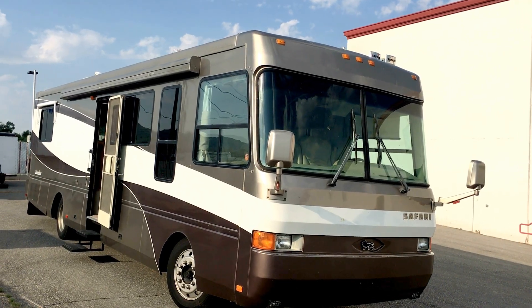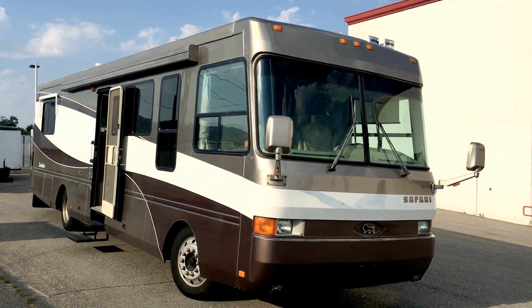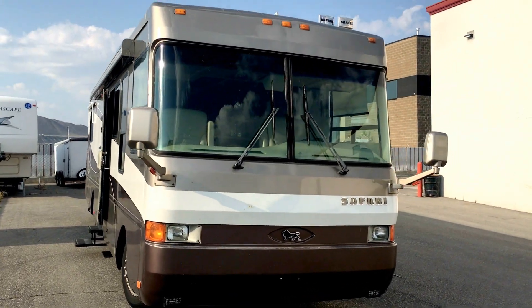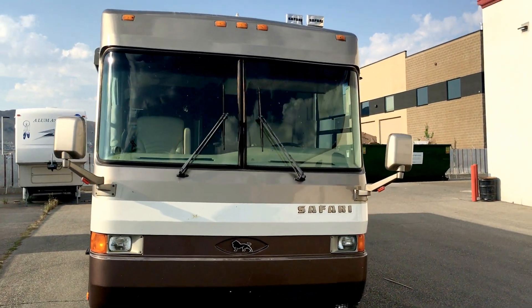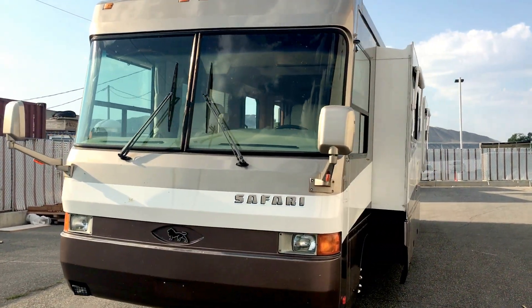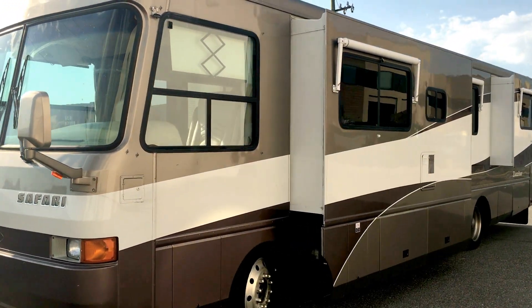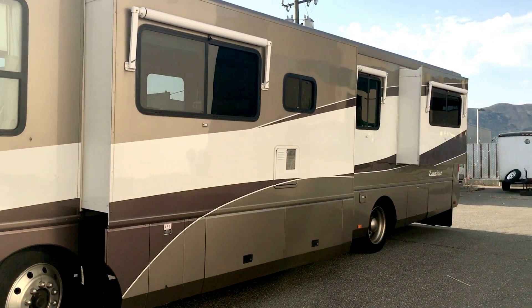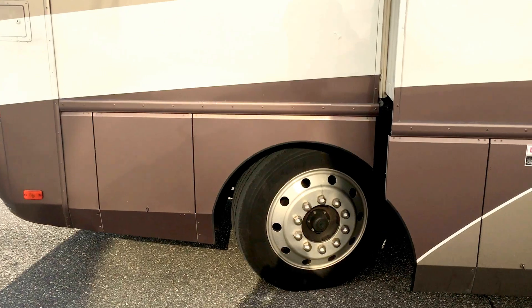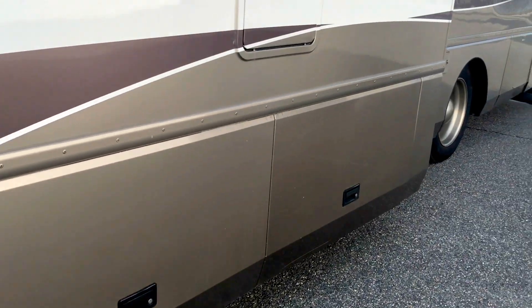New arrival of a 2001 Safari Zanzibar Model 3596. This unit features two slides and plenty of storage.